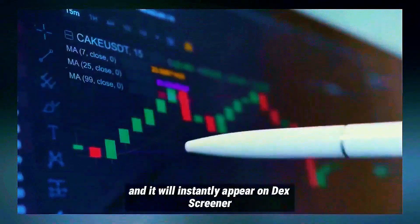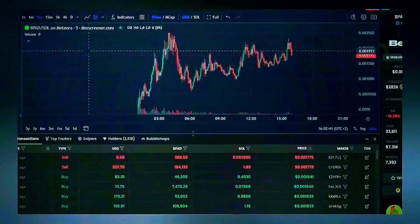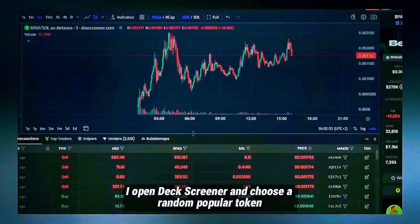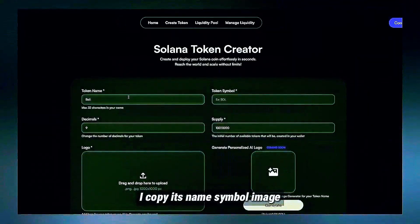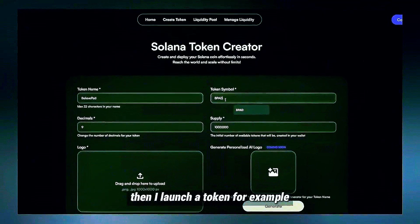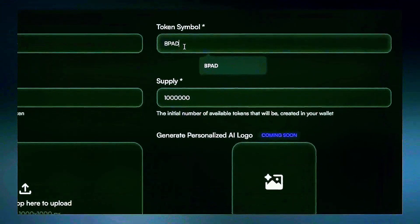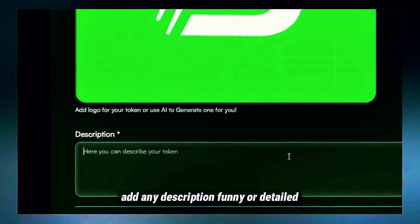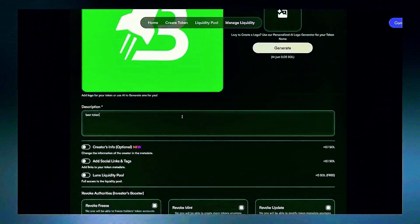We'll launch a token directly and it will instantly appear on DEX Screener. First I open DEX Screener and choose a random popular token. I copy its name, symbol, and image. Then I launch a token — for example 1 billion tokens, though the amount doesn't really matter. Add any description, funny or detailed.